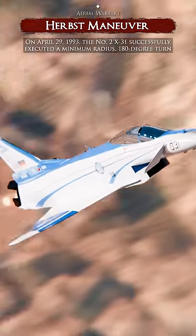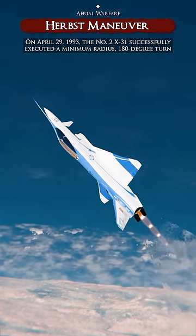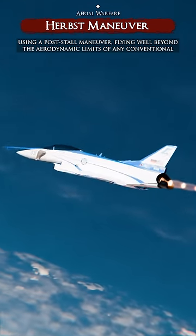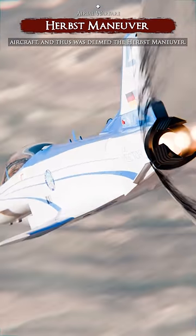On April 29, 1993, the No. 2 X-31 successfully executed a minimum radius 180 degree turn using a post-stall maneuver, flying well beyond the aerodynamic limits of any conventional aircraft, and thus was deemed the Herbst Maneuver.